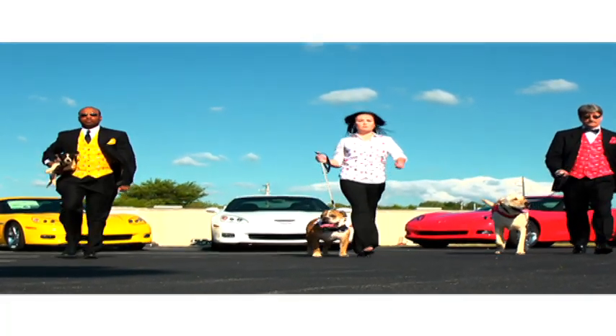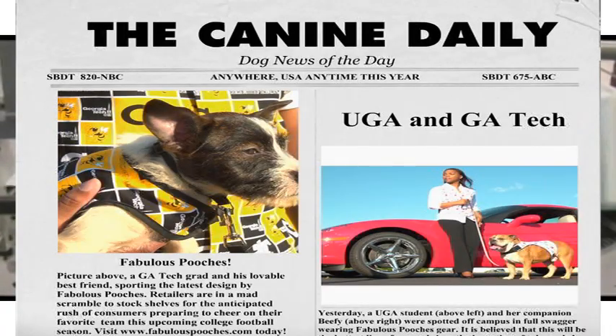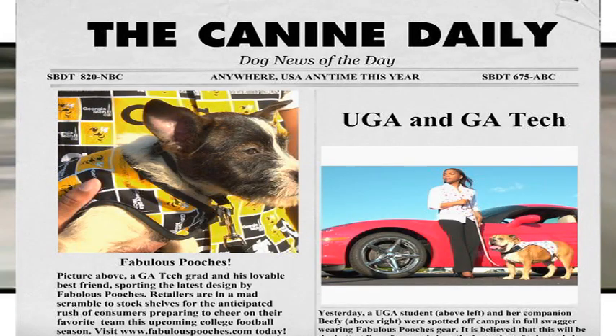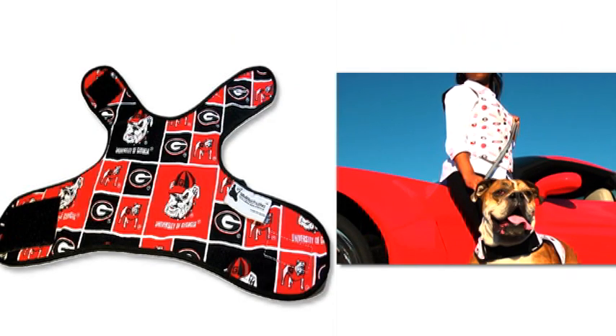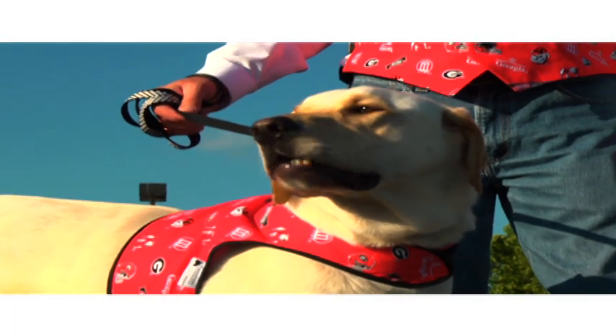Wow, I love that style and swagger! Have you heard? UGA and Georgia Tech are up to something new and exciting with the fabulous Pooches Safety reversible pet vests for pets and people. Yes, they are serious about their pets — that's what I call true fashion.